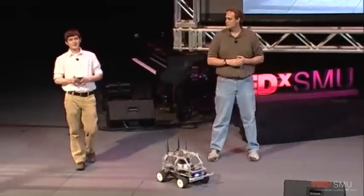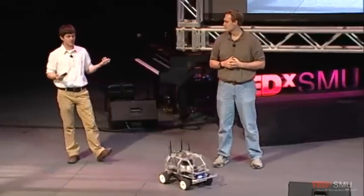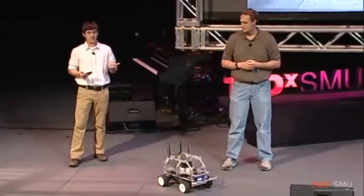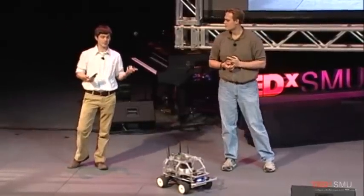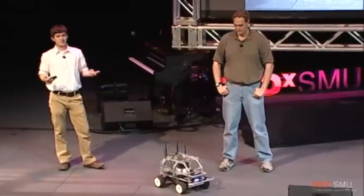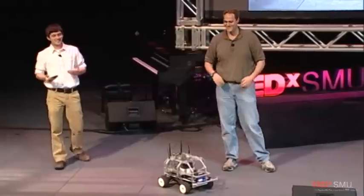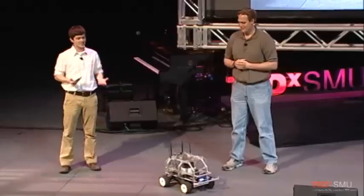My name is Austin Hodges. I am a junior at Southern Methodist University and a computer science major. I first got involved in the Innovation Gym back in my sophomore year when I was asked to work on a project remotely controlling an unmanned aerial vehicle from a cell phone. When I first heard about this, I thought this has to be impossible — there's no way a few undergraduates can do this in just a couple of days.